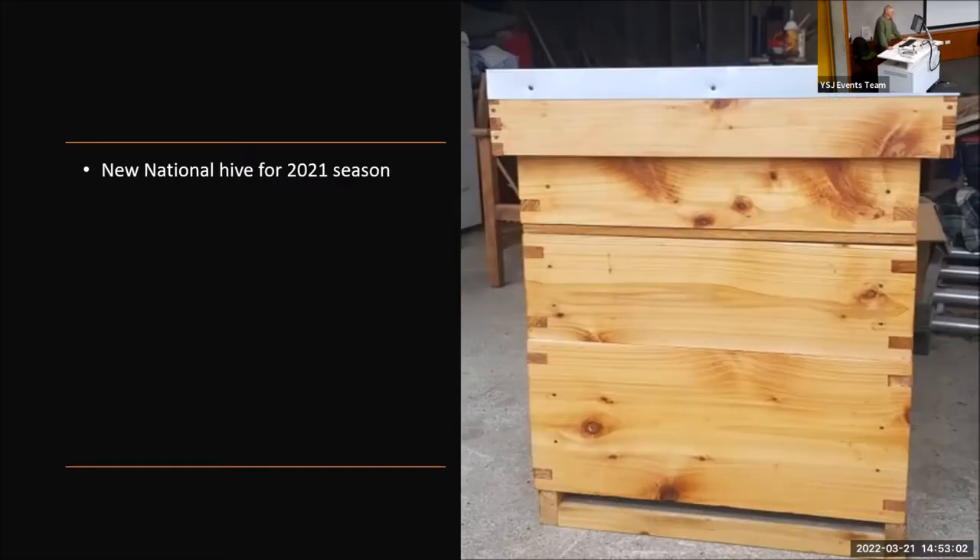In 2021, we decided to change away from the horizontal top bar hives, as these were proving notoriously hard to manipulate. Manipulations take place every seven to ten days, so halfway through the season the honey bees in the top bar hives were getting angry and were ready to meet you when you walked into the apiary. A top bar hive would take me around 50 to 55 minutes to go through, whereas the new national hives take about 20 minutes maximum.